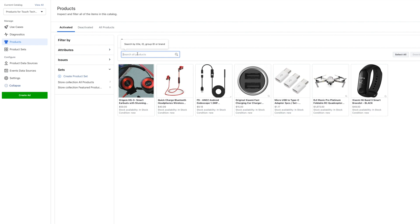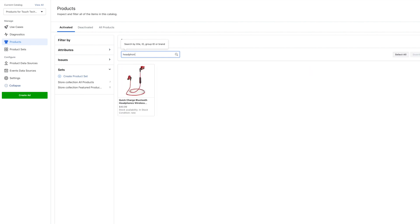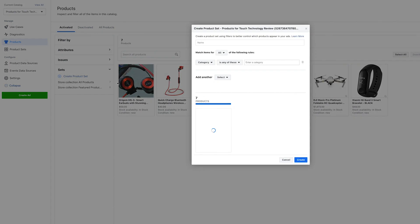You can go into the search bar and search by your product title, group ID, or brand. You can also create product sets, which lets you create groups of products based on certain attributes. This is certainly going to be of use if you have lots of products of different brands, different styles, etc.